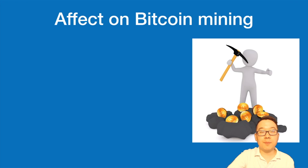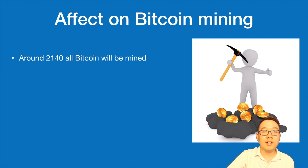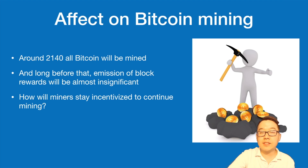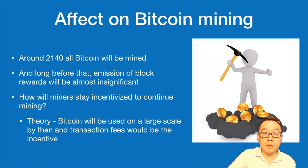Let's also look at the effect on Bitcoin mining. Around 2140, all Bitcoin in existence will be mined, and long before that the emission of block rewards will be almost insignificant. So how will miners stay incentivized? In theory, Bitcoin will be used on a super large scale by then, and transaction fees will become the incentive — Bitcoin will be worth a lot and transaction fees might be decently high, justifying the cost of continued mining.